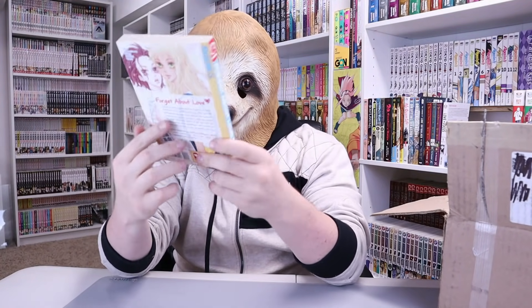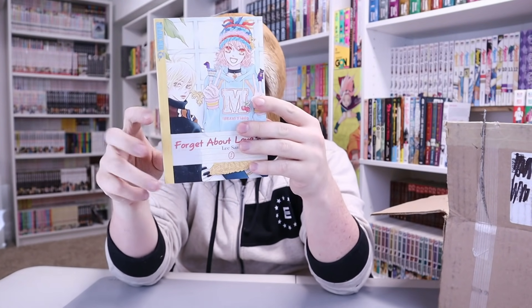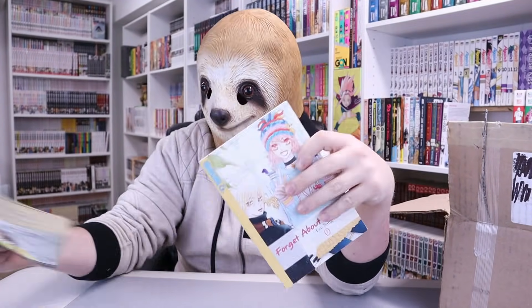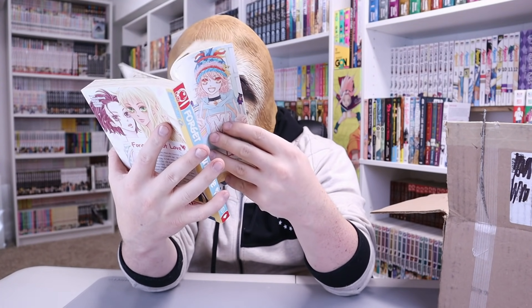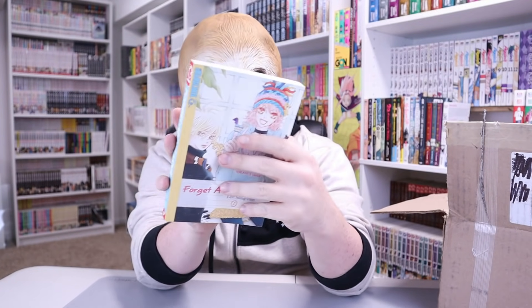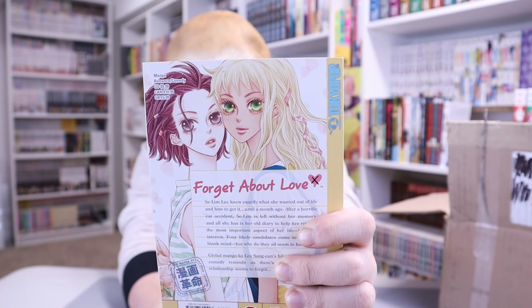Let's move along. We got one volume of Forget About Love, Volume 1. This manga should be called Forget About Butterfly. You can tell it's got an older anime style, at least on those eyes. Can anybody see them? Those are some big bug eyes — but let's not forget about love. Love is great.